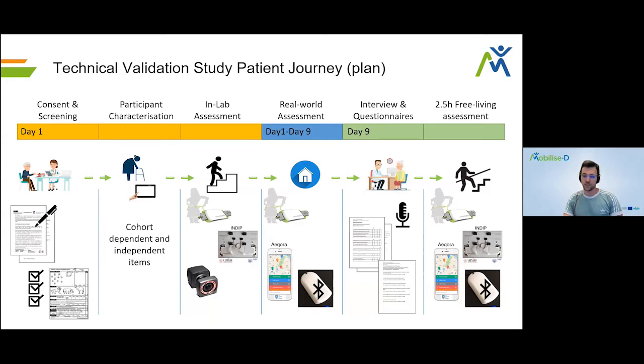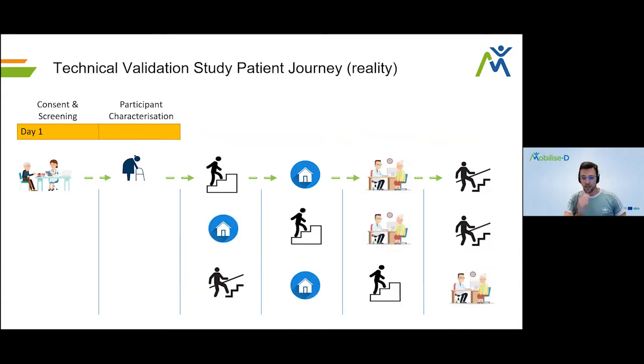The plan made a lot of sense on paper, but COVID was already there and we realized quickly that in reality it did not fit. We had to make sure all assessments would still work, but we had to be very flexible. For example, in Kiel, during hard COVID times we were allowed to recruit from the ward, which sometimes meant we had to switch the order of assessments. That would mean starting with the two and a half hour home assessment with the McRoberts sensor on the lower back, rather than the in-lab assessment.